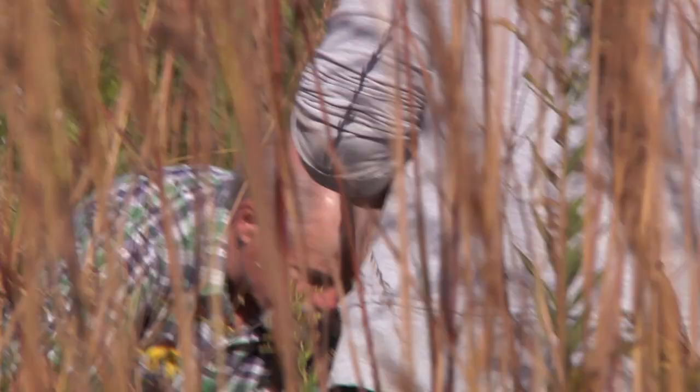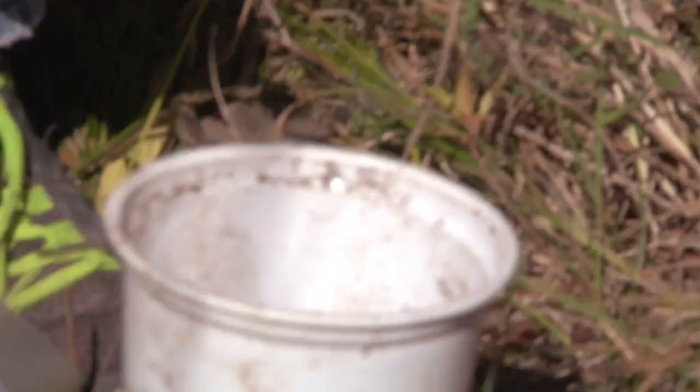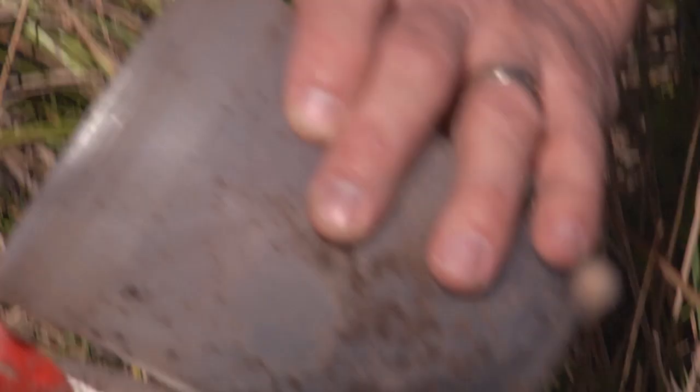This is a carrion trap. There is lots of stuff in here. How long was this in the ground for? About four and a half weeks — about a month.